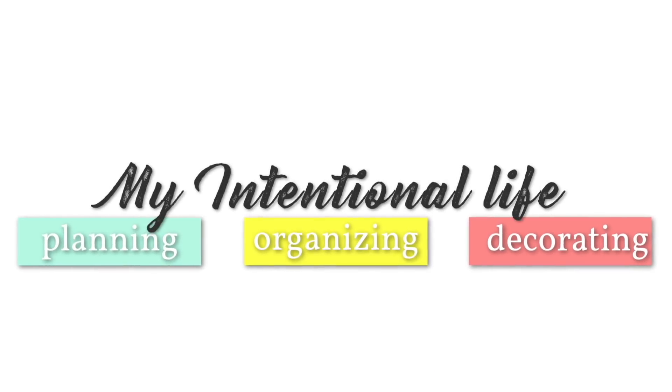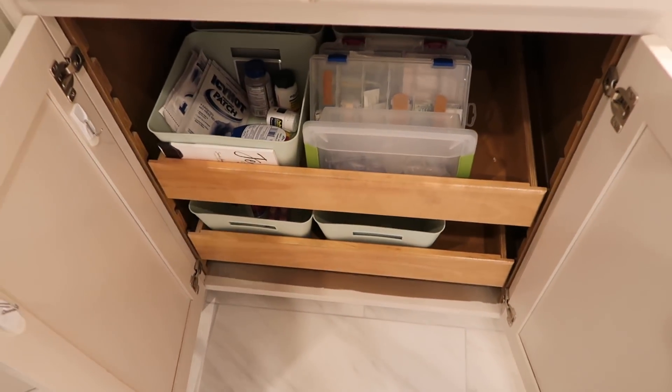Hey everyone, welcome back! Today is part two of 'What Is In My Bathroom' and I'm going to be showing you how I organize my medicine cabinet and how I keep all of those things organized and under control and not just one big chaotic mess.